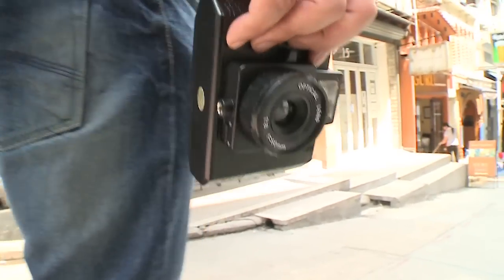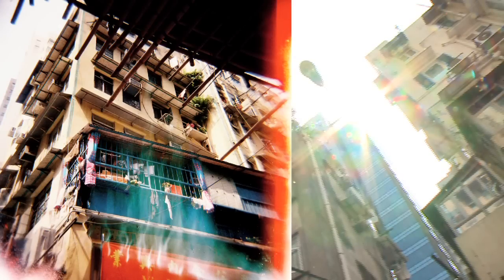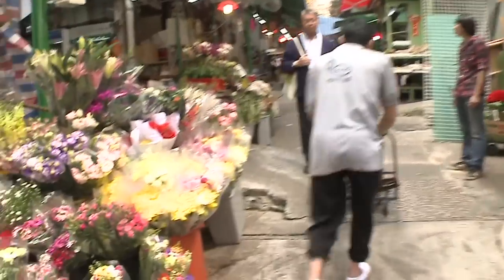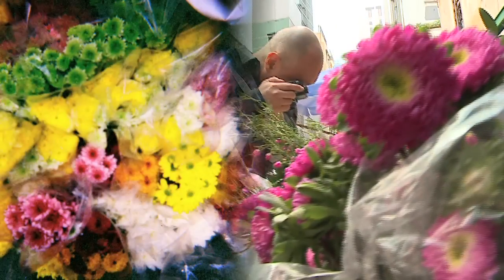The body of the Holga is not particularly secure, so just during normal use, light will leak into the body and onto the film and kind of play havoc in many cases. There's a certain ineffable and ethereal quality to it that people can't quite define, but they know it when they see it.